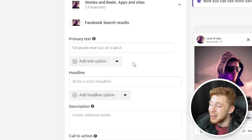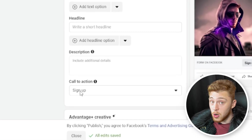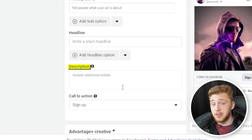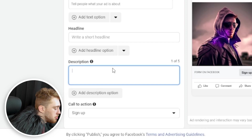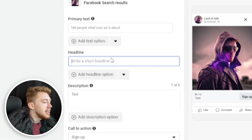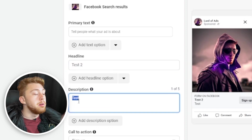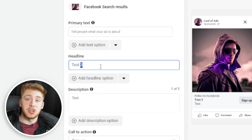Then we'll choose our primary text, our headline, and our call to action. Notably, I left out description — the reason we don't want to use a description is simple: users don't see it. What's worse is it actually takes up a combination slot, meaning if you type a description, Facebook will take the description and put it where the headline is supposed to go if it thinks it will perform better.